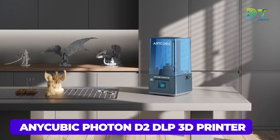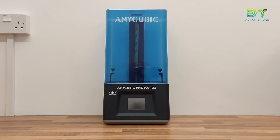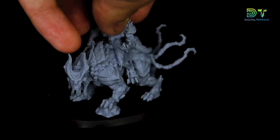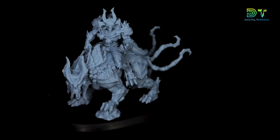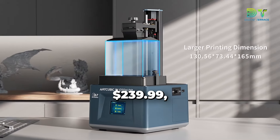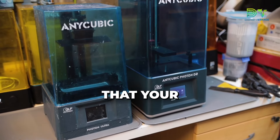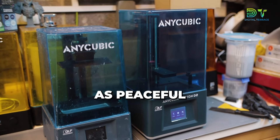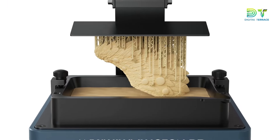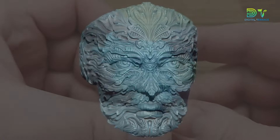Approaching the lineup is the Anycubic Photon D2 DLP 3D Printer. Imagine having the Anycubic Photon D2 DLP 3D Printer — your ticket for turning those wild ideas in your head into tangible wonders. Starting at $239.99, it's a printer that's not just a workhorse but a Zen master too, ensuring that your creative process stays as peaceful as a meditation session. No clatters, just smooth, precise printing that lets your imagination soar. Precision? It's its middle name.